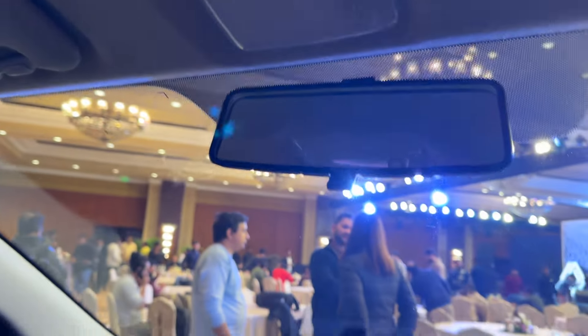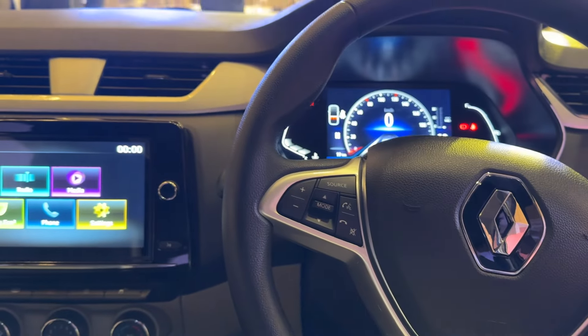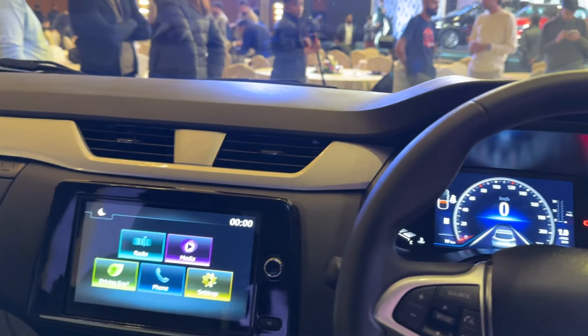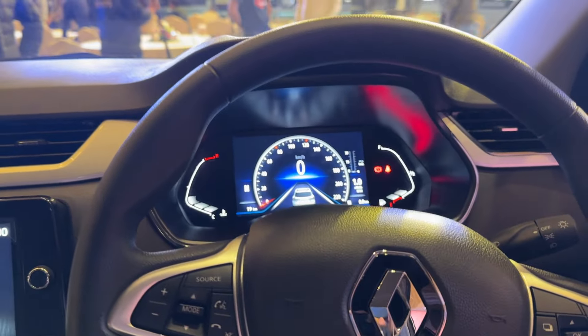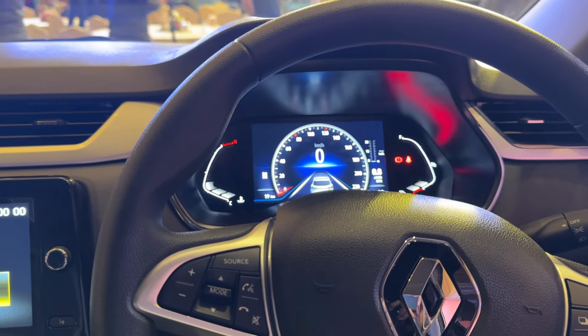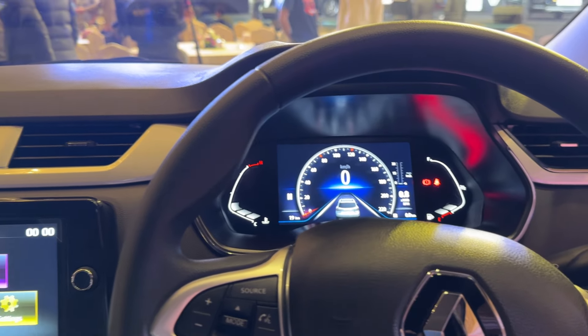Everything else is the same, and the prices for this car now start from 5.99 lakh rupees for the manual and go all the way up to 8.22 lakh rupees for the top-of-the-line RXZ manual variant. For the EZR AMT, they start at 8.12 lakh rupees and go all the way to 8.74 lakh rupees.